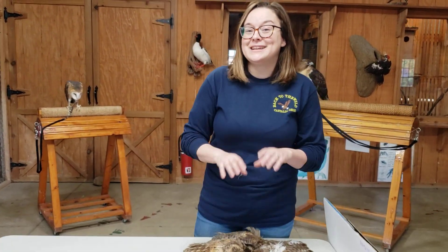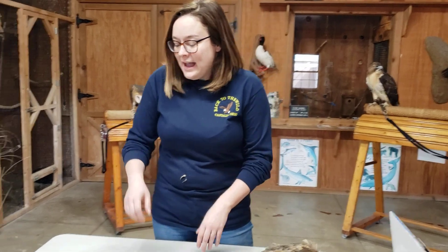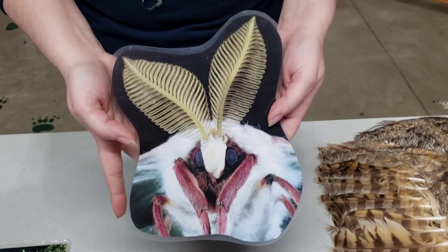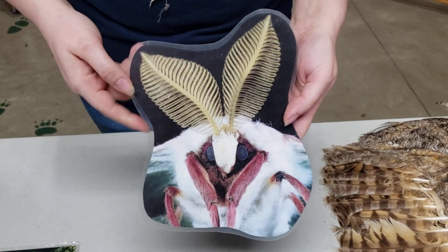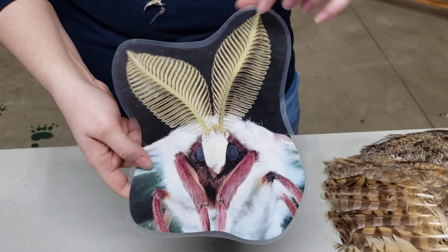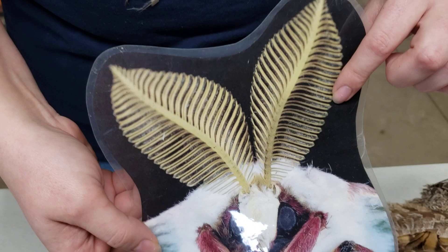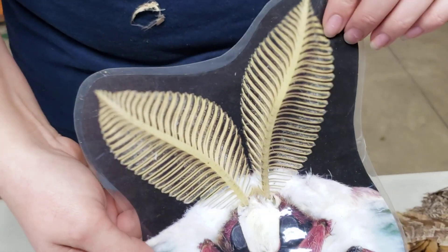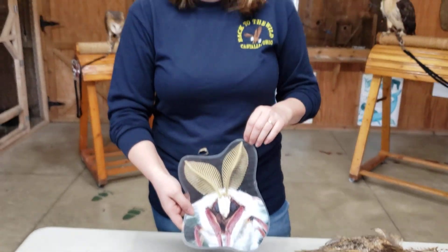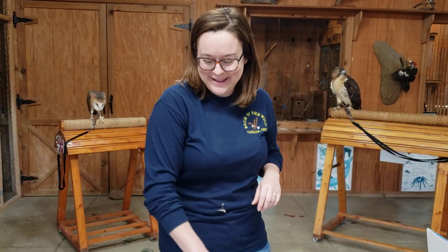I say most nocturnal owls because there are some owls that are more diurnal or crepuscular, but great-horned owls are nocturnal. Another thing you'll see — here I have a beautiful close-up of a luna moth, and you'll notice these huge feathery antennae. That means this is a male luna moth. Female luna moths have skinnier antennae. What these do is help the male pick up the pheromones of females, so even in the pitch-black night the males can find the females to breed with. Females don't need the big antennae because all they have to do is hang out and the males will come to them.